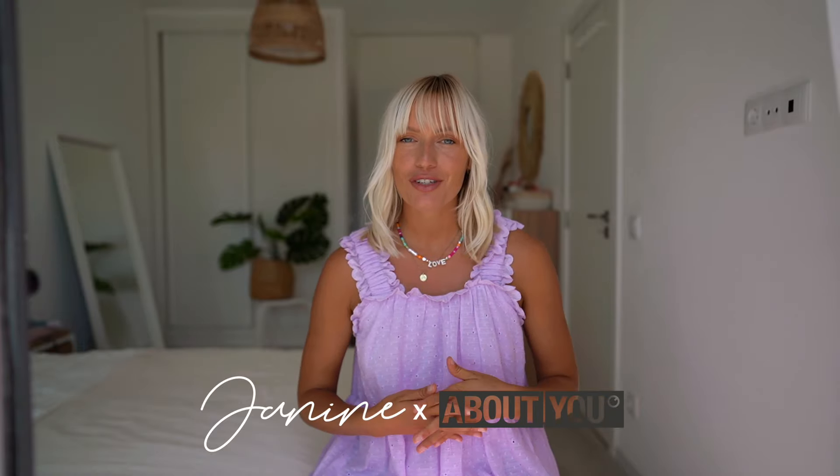Hey guys and welcome back to my channel. Today's video is a very special one because I can finally share something with you that I've been working on for the past six months already. And that is — let's get a little drum roll — my own clothing collection that I designed for About You.